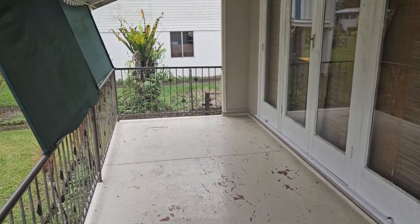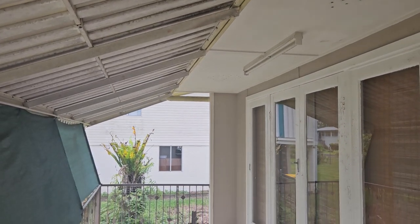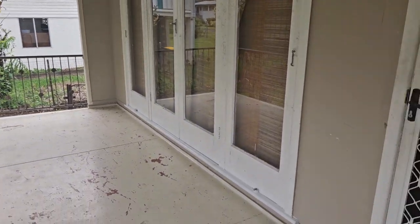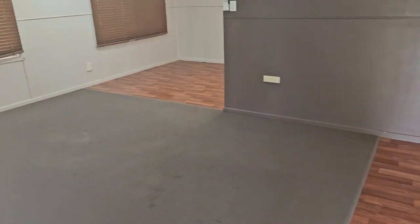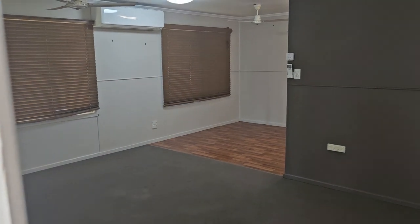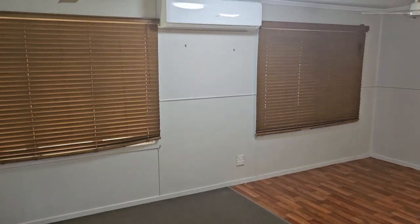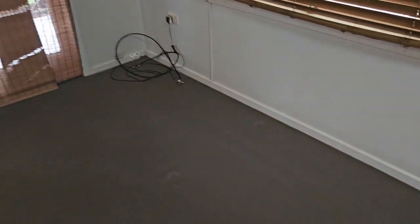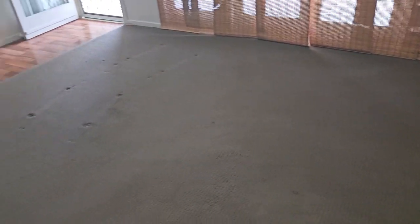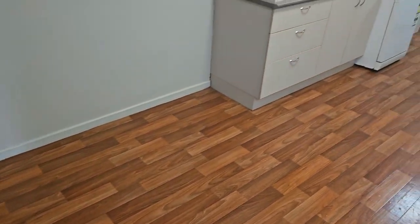We've now come up the front stairs to the front patio undercover area. We then walk through the screen door and come into the main living area of the house, coming through the lounge area with the split system air conditioning and the ceiling fan. This area is carpeted.